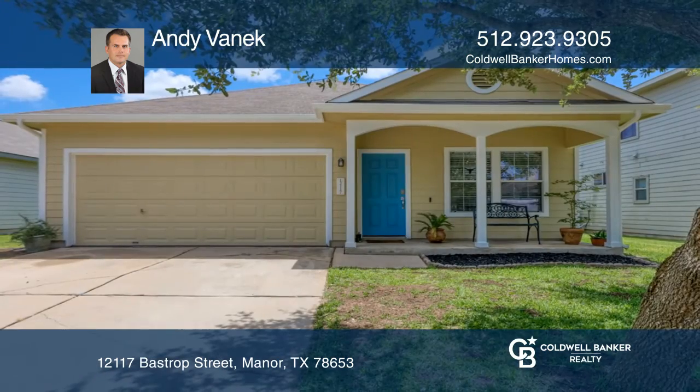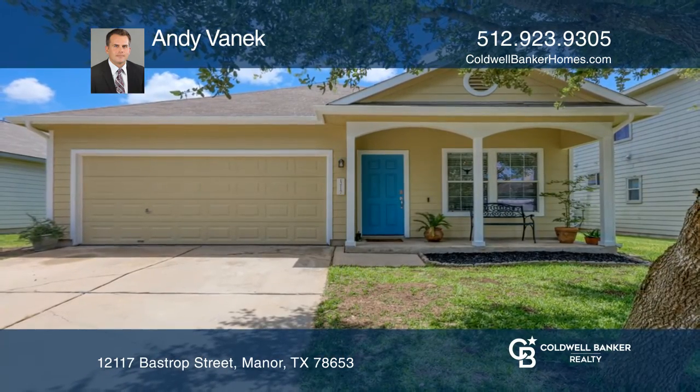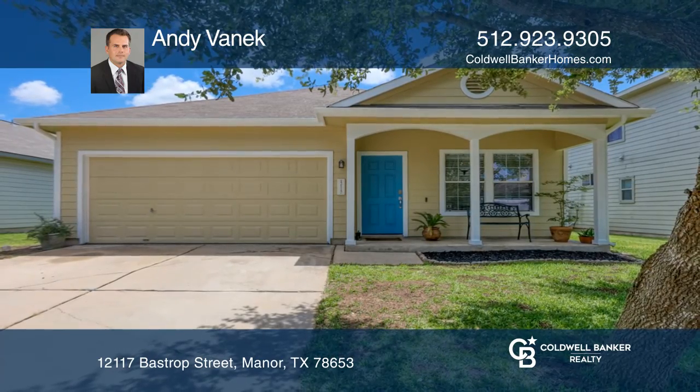Hurry and make this home yours before the peaches are ripe! Contact Andy VanEck today!